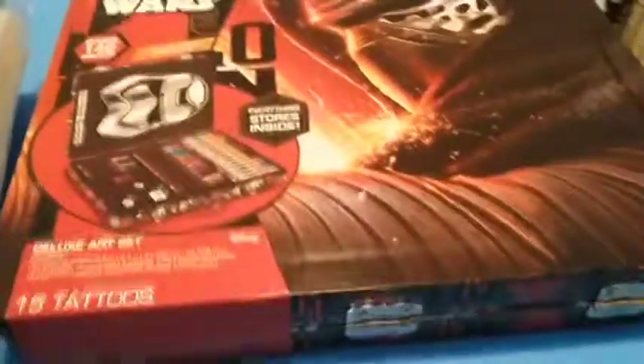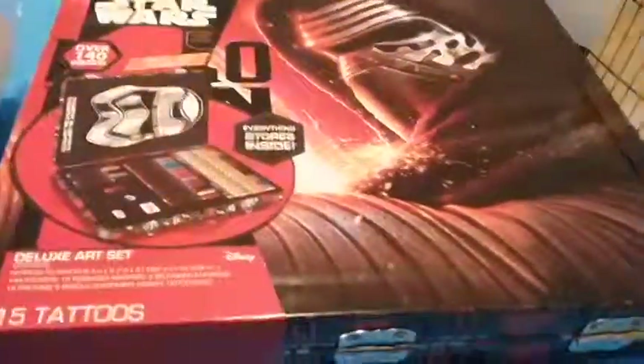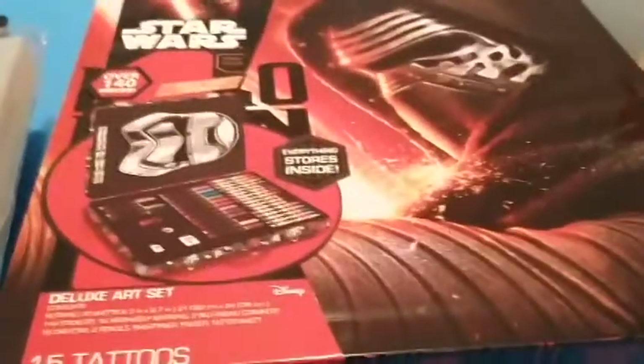But these are so cool — how could I pass up six dollars? I know it's justification. And this is the ultimate deluxe art set. I mean, how could I not buy it? It says everything stores inside. I love the art with Finn, Rey, Poe, and Rey's speeder, and then on the back there's Kylo, the First Order, Phasma, and Flametrooper. Big Lots has been the only place I found this and I had to pick it up when I saw it.